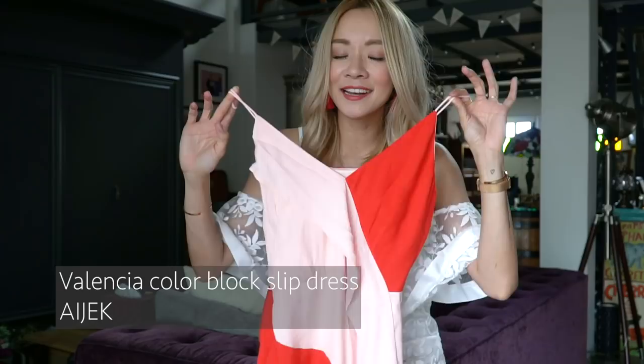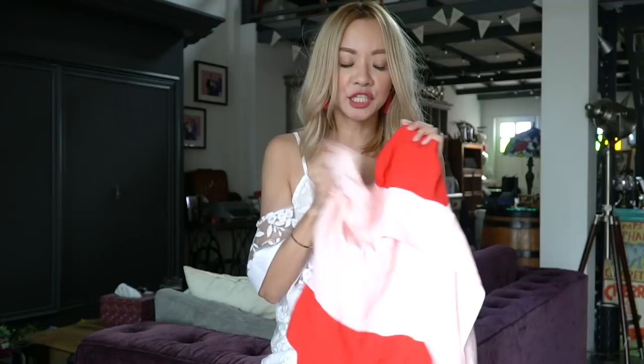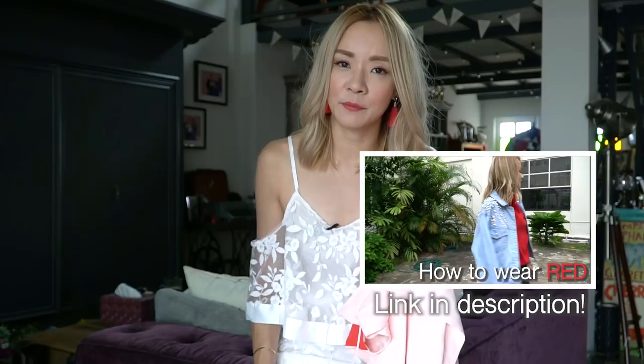Another favorite for the month is this dress by iJack. iJack is of course a Singapore designer and August was the month of Singapore's National Day, so happy birthday Singapore! We should always try to support local. I really like this dress because it's in the shade of red that I like, continuing the red theme.